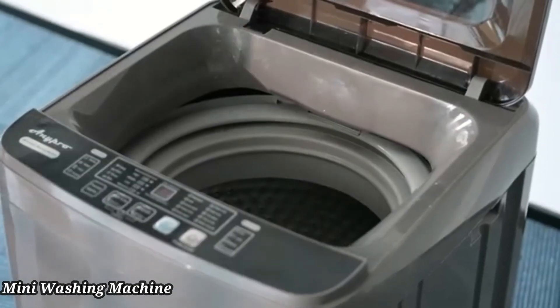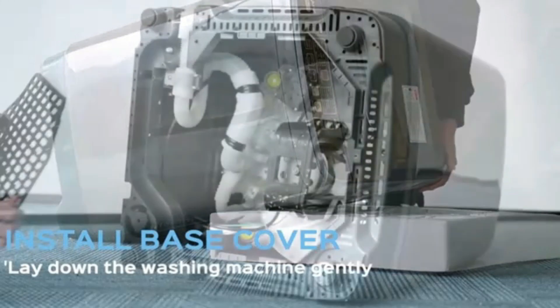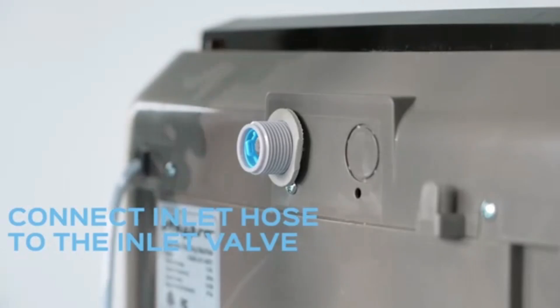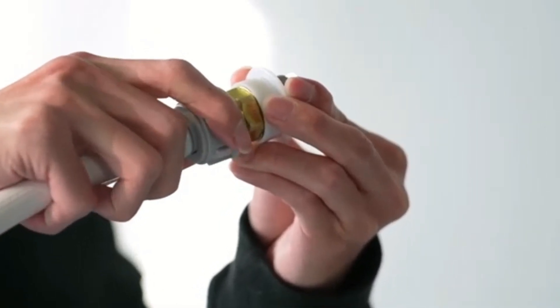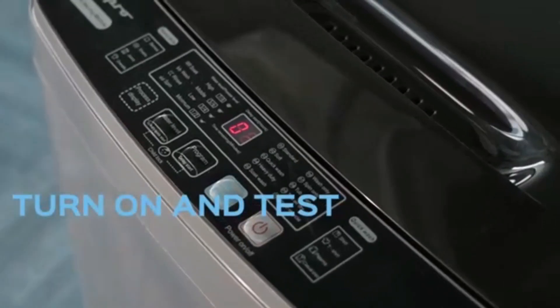Mini Washing Machine: The Pyle Portable Mini Washing Machine proves to be a practical solution for those seeking convenience in small spaces. With dimensions measuring 11.64" D x 11.64" W x 6.4" H, this compact appliance fits seamlessly into apartments, dorms, or RVs, catering to users with limited space without sacrificing functionality.